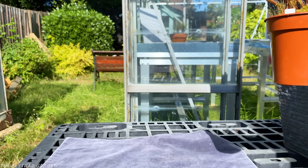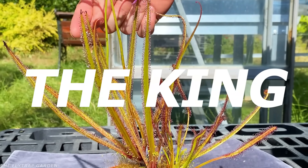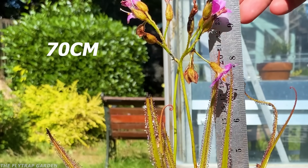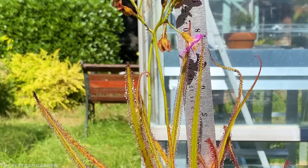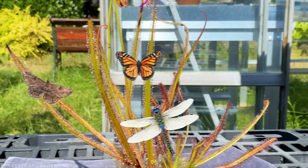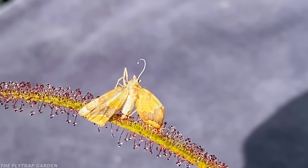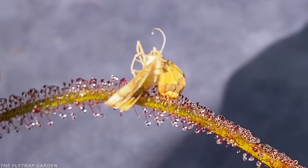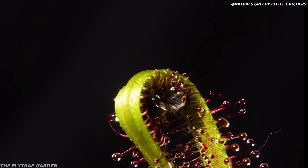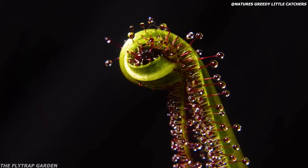But first we have the world's biggest sun dew: the king sun dew. His leaves can get up to 28 inches long and he often feeds on huge bugs like moths, butterflies, and even dragonflies. Although he also uses sticky droplets like Patrick to catch food, the king has a trick up his sleeve — he can move his leaves to strangle his prey.